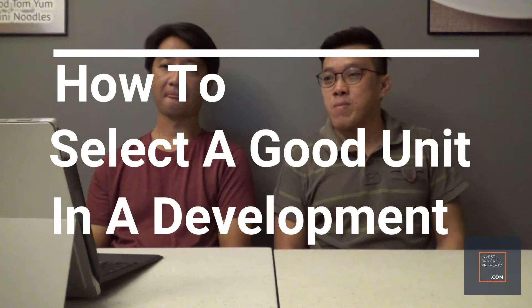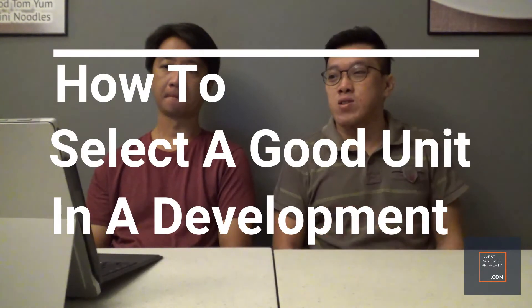Hey, hi everyone. Welcome to investbackonproperty.com video blog. Today's topic that we're going to talk about — a lot of people like to ask us this question — is: there are so many units in development, so how do I go about selecting a good unit?